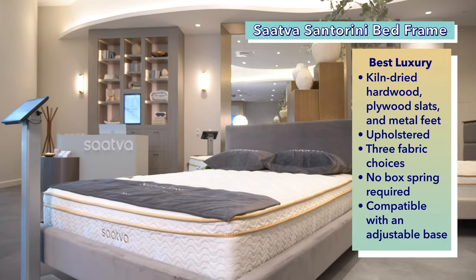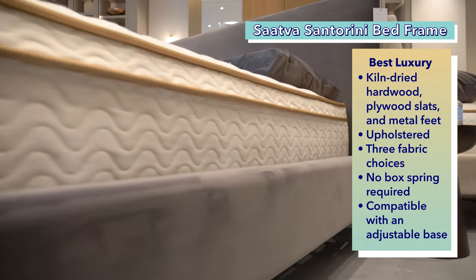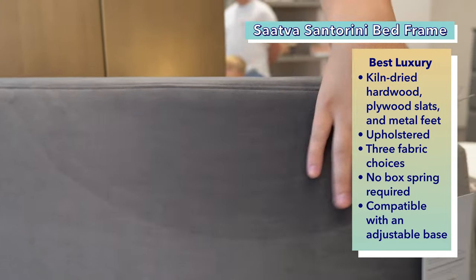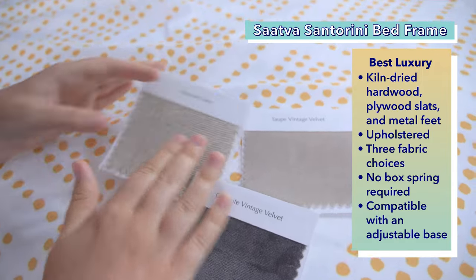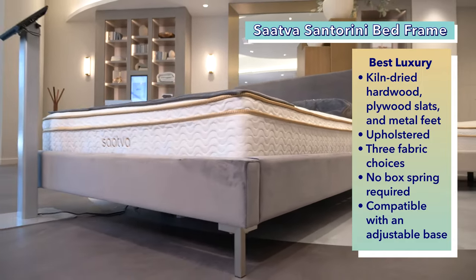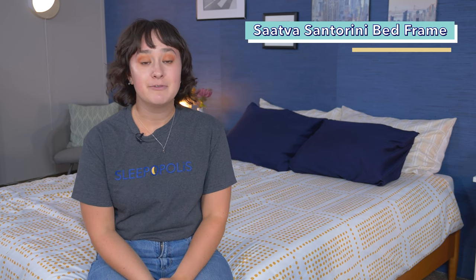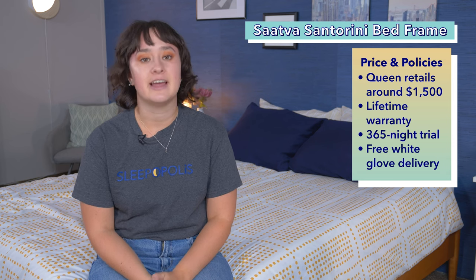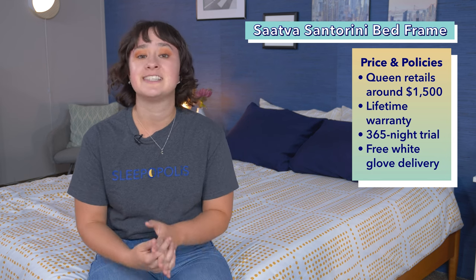Next on the list is the best luxury option, the Satva Santorini bed frame. Satva is a name I always associate with luxury, and their Santorini bed frame is no exception. This frame is made of kiln-dried hardwood with plywood slats and metal support feet. It also has fortified bolts and brackets to keep the frame stable at attachment points. This frame is fully upholstered with a headboard, and you have three fabric choices for the upholstery: graphite vintage velvet, natural linen, and taupe vintage velvet. All the materials used in this frame look and feel super high end, and it doesn't require a box spring, but you can use it with an adjustable base if you want by taking out the slats. A queen size Satva Santorini bed frame currently costs about $1,500 at full retail price, and that comes with a 365-night trial and a lifetime warranty. Additionally, Satva offers free white glove delivery, meaning that a delivery team will not only bring the bed frame to your house, but they will set it up for you in your room of choice.